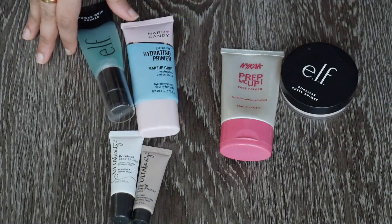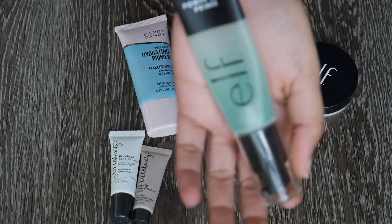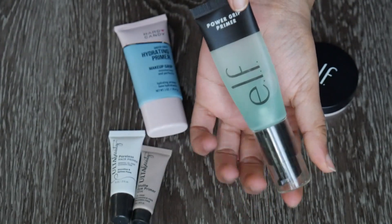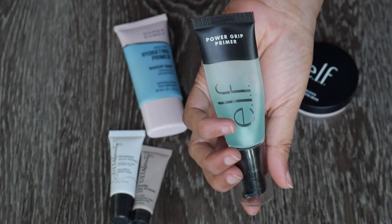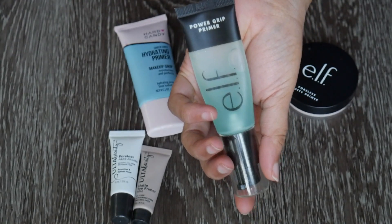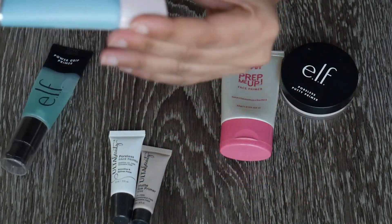Let's talk about gripping primers. This is the e.l.f. Power Grip primer — it's really really popular and has a pump which makes it super easy to use. I really like it underneath my makeup; I feel like it grips onto my makeup and makes it last a lot longer. I want to keep this.